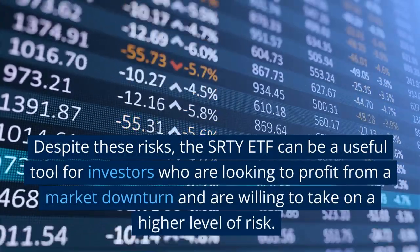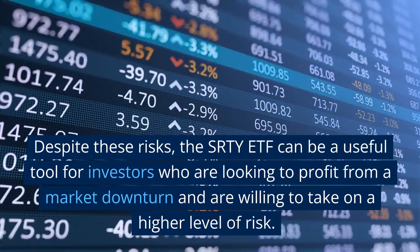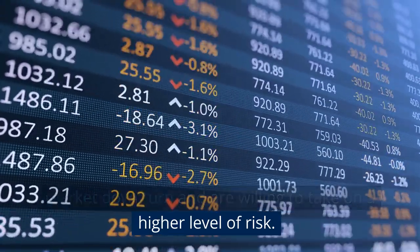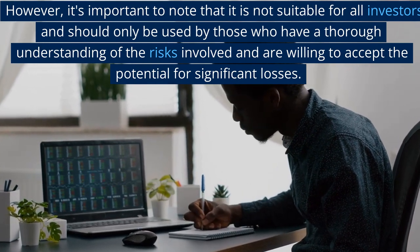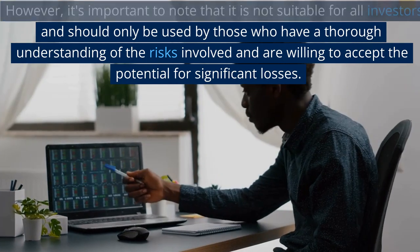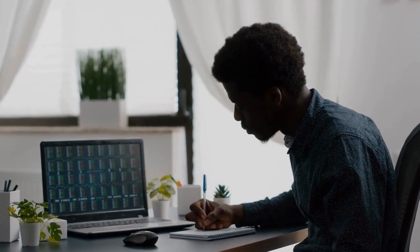Despite these risks, the SRTY ETF can be a useful tool for investors who are looking to profit from a market downturn and are willing to take on a higher level of risk. However, it's important to note that it is not suitable for all investors and should only be used by those who have a thorough understanding of the risks involved and are willing to accept the potential for significant losses.